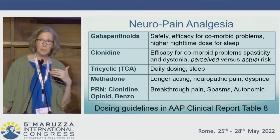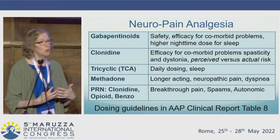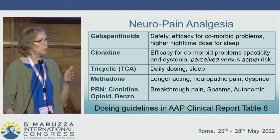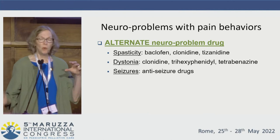And then finally, methadone — knowing its benefit for neuropathic pain, knowing that it is the one long-acting opioid that can be given enterally in children with G-tubes, and its theoretical benefit for dyspnea given its mu receptor property, which can be important for this group of children who may have recurrent frequent respiratory illness with associated respiratory distress.